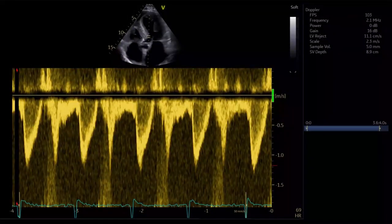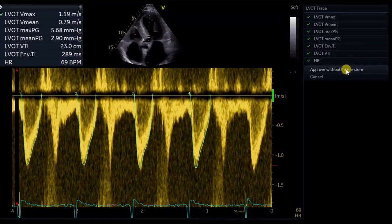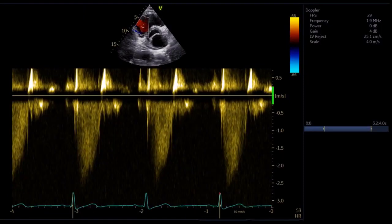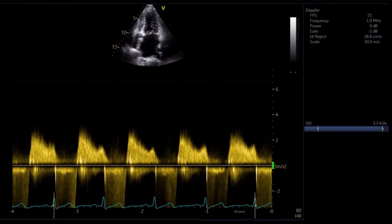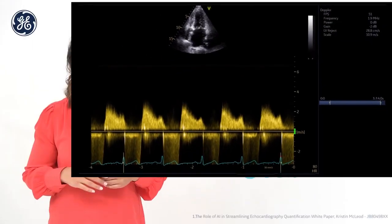Flow quantification has never been easier or faster. The GE exclusive Cardiac Auto Doppler is now also powered by AI, helping reducing tracing and quantification to seconds with a demonstrated 98% accuracy.